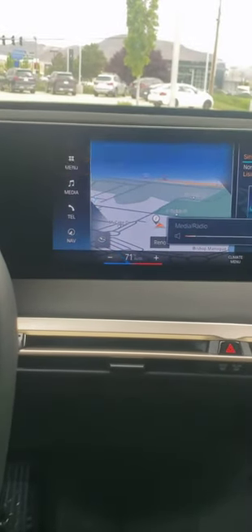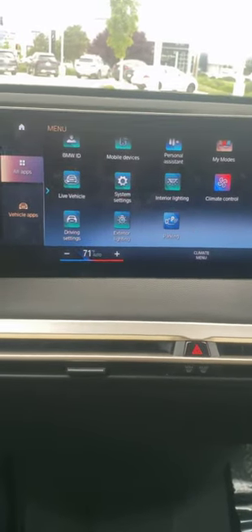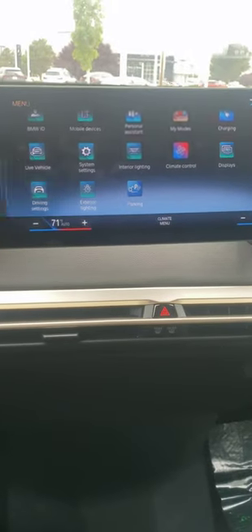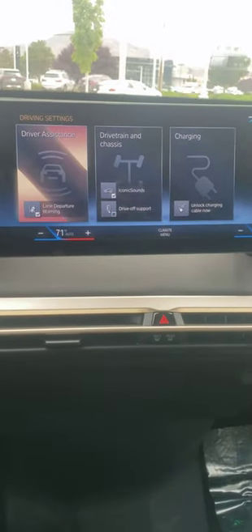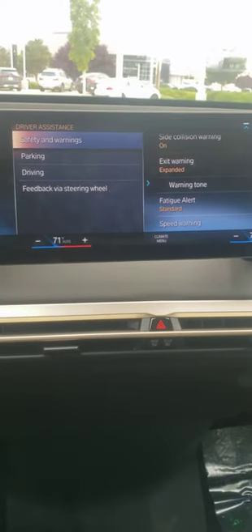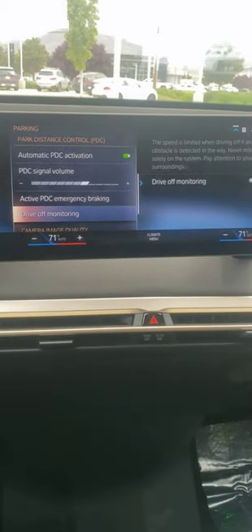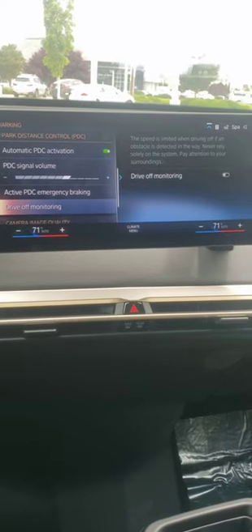Let's go here to Menu. First, you want to make sure you're not in All Apps — you want to make sure that you're in Vehicle Apps — and then you want to go to Driving Settings. After you're in Driving Settings, you want to go to Driver Assistance. You might think it would be in Safety and Warnings, but it's actually in Parking. As you scroll down, there is Drive-Off Monitoring.